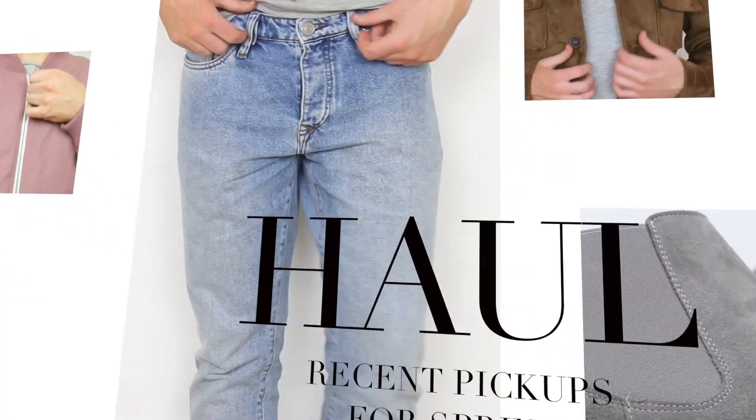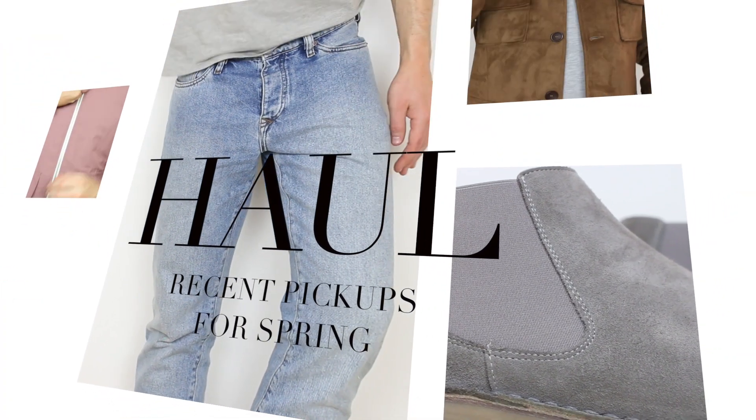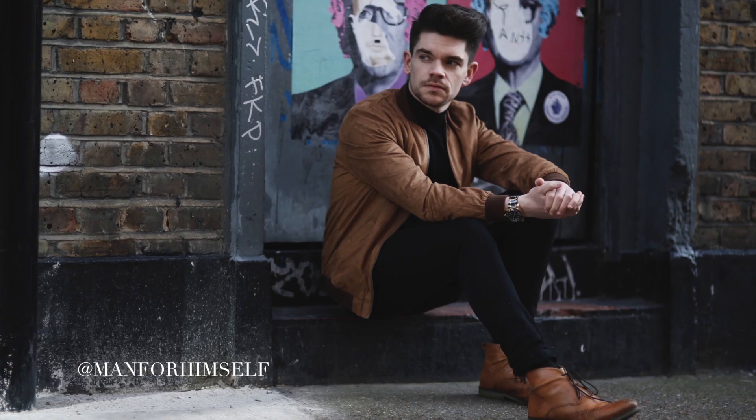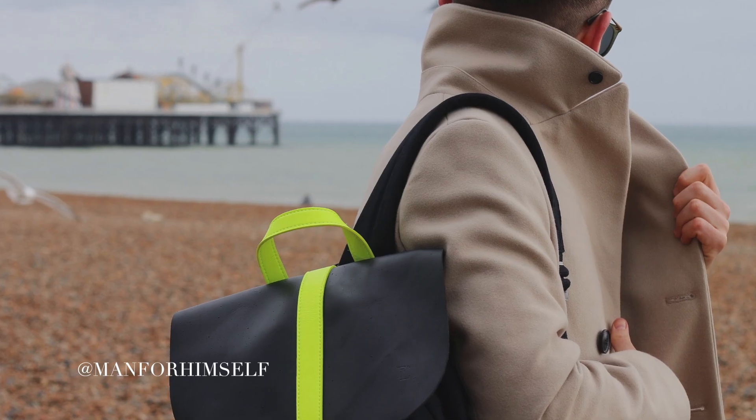Hi guys, I'm Robin, welcome back to my channel. This is my spring haul and I've got loads of things to show you. I haven't done a haul in what seems like ages, and I decided to do this one because I quite often put stuff up on Snapchat and Instagram and loads of you ask where things are from, so I decided to pull all my recent pickups into this video.